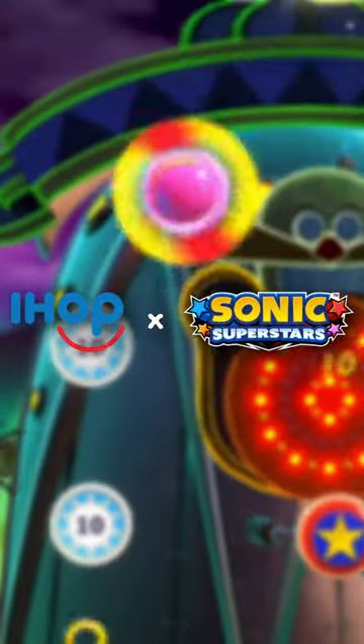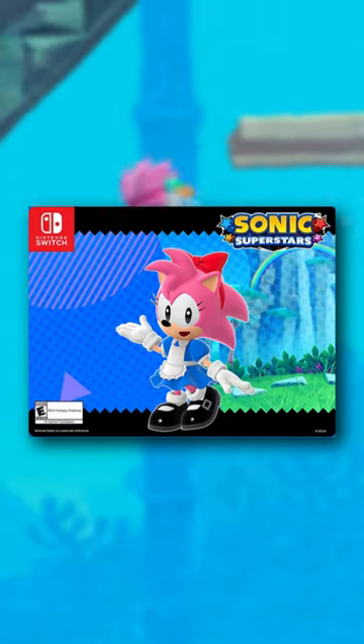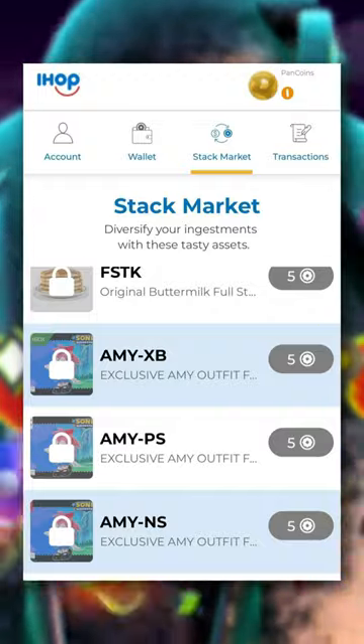The new IHOP collaboration with Sonic Superstars is finally here. If you go to IHOP and get five of their reward points, you can get this exclusive Amy skin for Sonic Superstars. All you have to do is go to any IHOP location and spend $25 to get enough points to buy the skin.